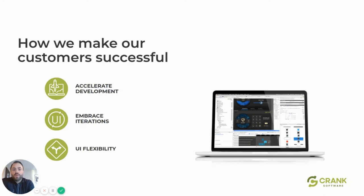We make our customers successful with a few key focuses. The core things we focus on — things we've focused on from the beginning, back when Crank Software was founded in 2007 — are: you need to accelerate development, you need to embrace iterations, and you need a lot of UI flexibility. And that's exactly what the market conditions and expectations are demanding today.